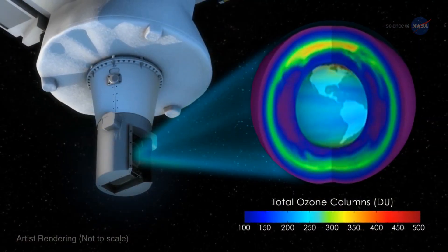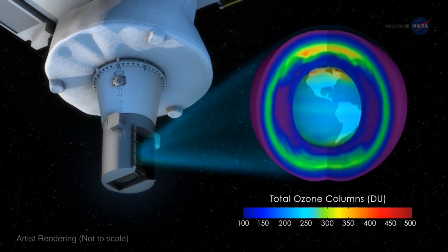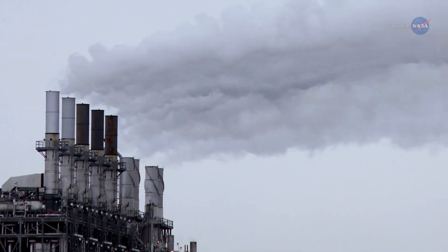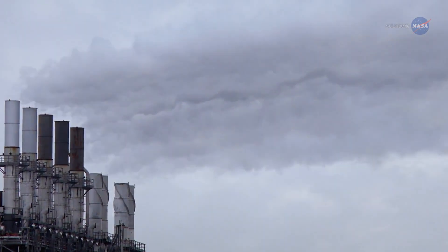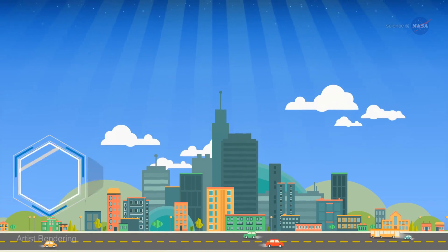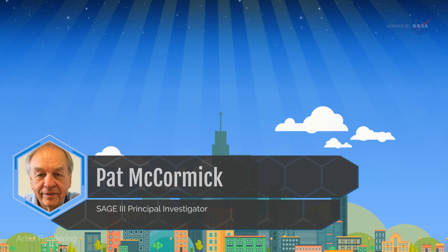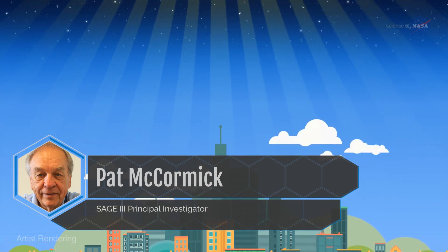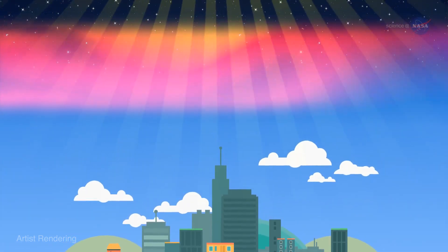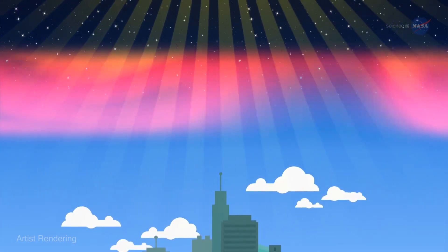This instrument will monitor ozone all around the Earth at various times of day and night and during all seasons of the year, using light from the Sun and Moon passing through the atmosphere. Particles, or aerosols, and gases in the atmosphere absorb and scatter light to various degrees depending on their properties, explains SAGE-3 Principal Investigator Pat McCormick. By measuring the attenuation of light from the Sun as it passes through a section of Earth's atmosphere at spacecraft sunrise or sunset, we can determine the quantity and location of these aerosols and gases. Attenuation of sunlight reflected from the Moon will be used in similar fashion for additional data collection.